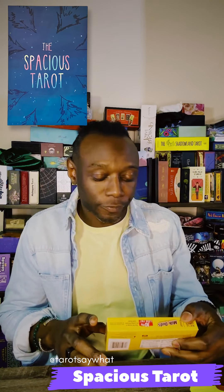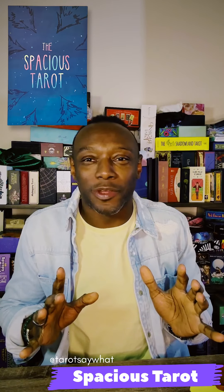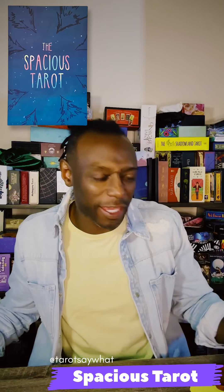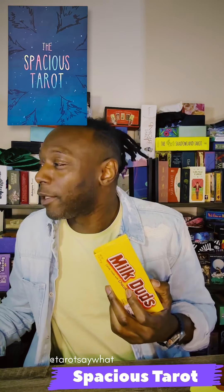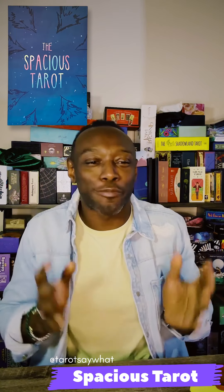Okay, greetings fam, this is Kenny with Tarot Say What. I'm over here eating my favorite candy, Milk Duds, and about to do another unboxing today. Curious, my family and friends — what's your favorite candy? I'm a Milk Duds fanatic. I love Milk Duds.